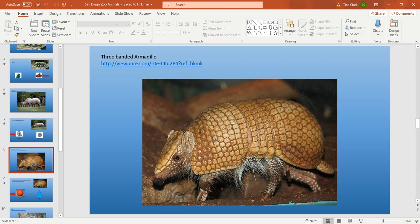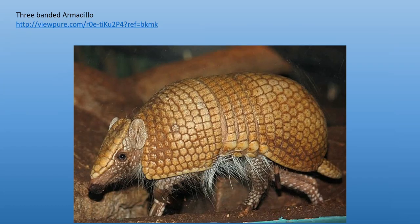The first one is the three-banded armadillo. Now, each animal has a video to go with it, so I will let you watch the video on your own. I will include both links for you to watch the video for each animal.